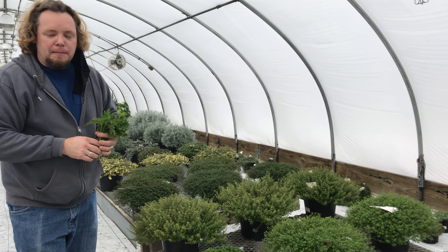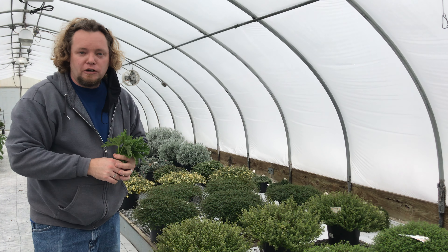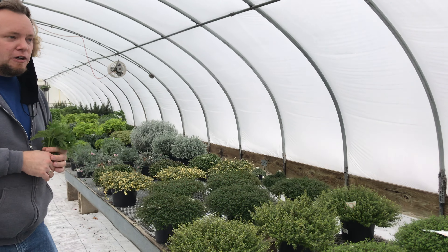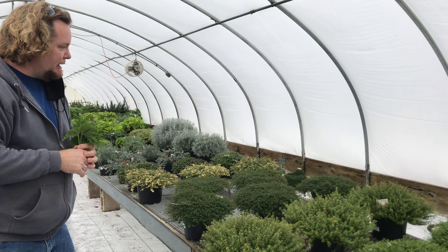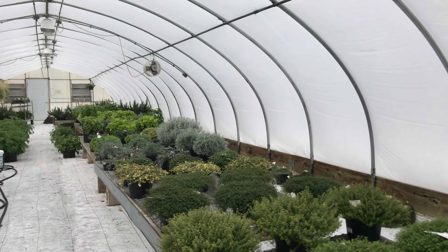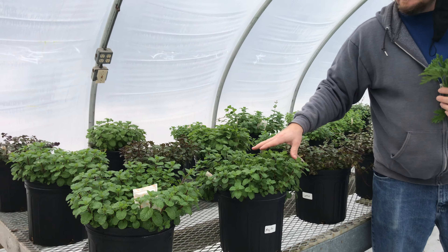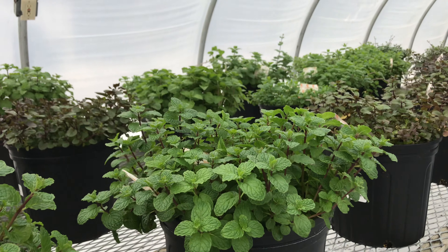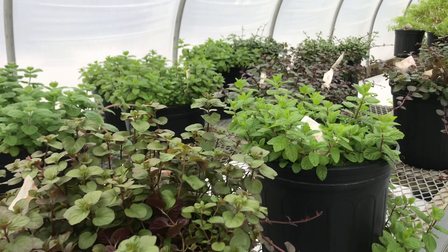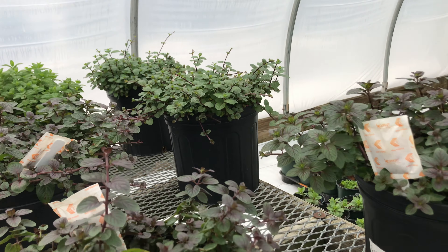We are starting propagation — we actually started in December with some things that take a little bit longer for the early crops, and we go all the way through the summer. These guys were started in the summer and we maintain them. Amy trims them, they're checked daily. We've got things over here like the mint — they're in larger pots because they seem to like the larger soil volume. All the different mints, and we do have them labeled because at times they look a little similar to one another.